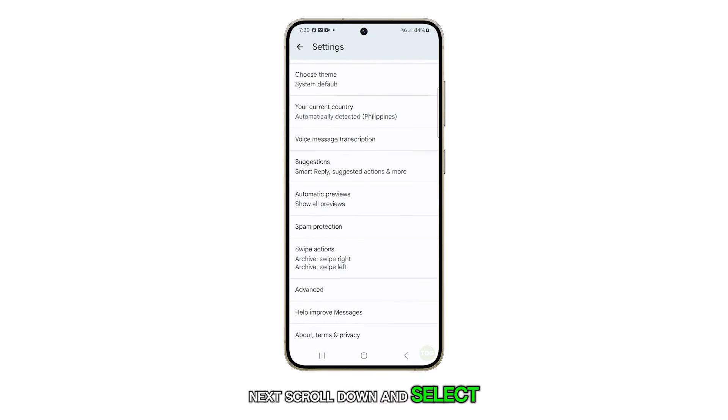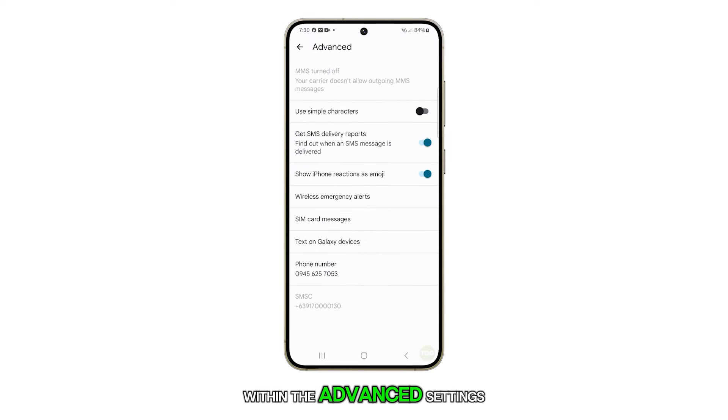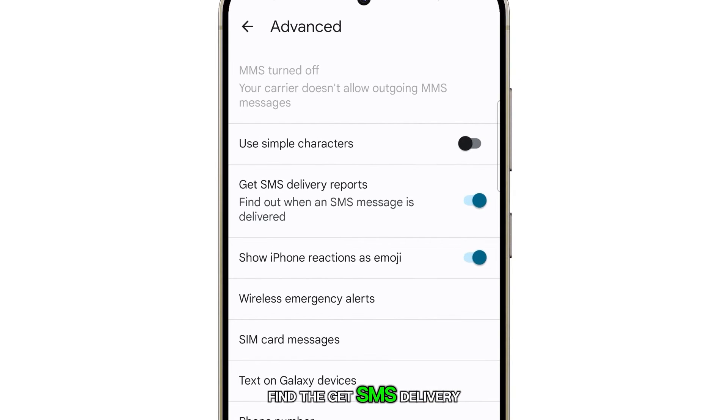Next, scroll down and select Advanced. Within the Advanced settings, find the Get SMS Delivery Report option and you'll see a toggle button.